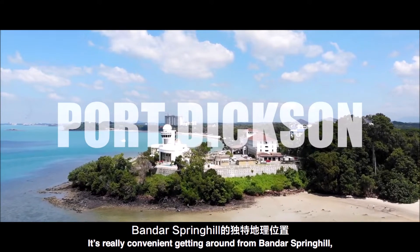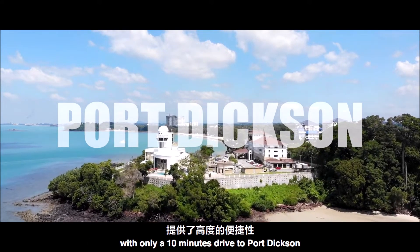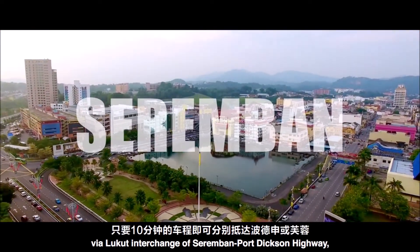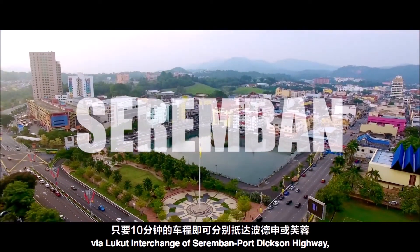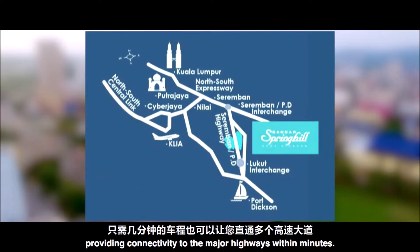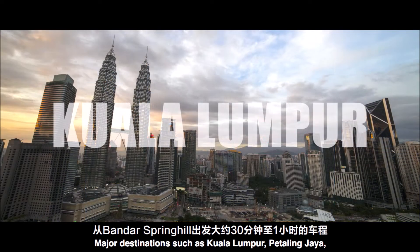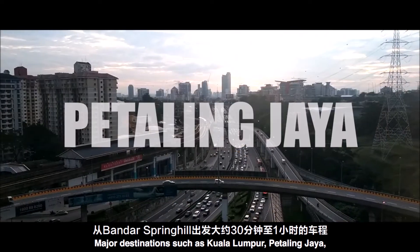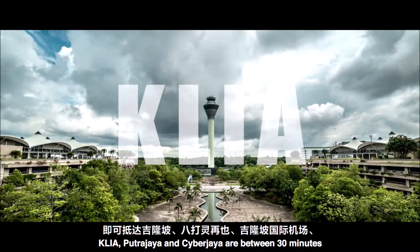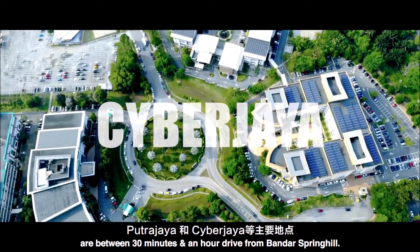It's really convenient getting around from Bandar Spring Hill, with only a 10-minute drive to Port Dickson and 10 minutes to Seremban via the local interchange of the Seremban-Port Dickson Highway, providing connectivity to the major highways within minutes. Major destinations such as Kuala Lumpur, Petaling Jaya, KLIA, Putrajaya and Cyberjaya are between 30 minutes and an hour's drive from Bandar Spring Hill.